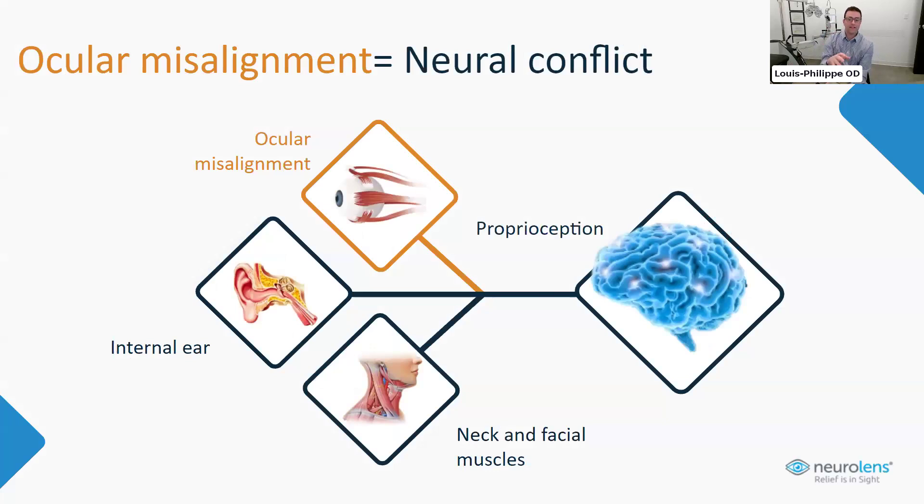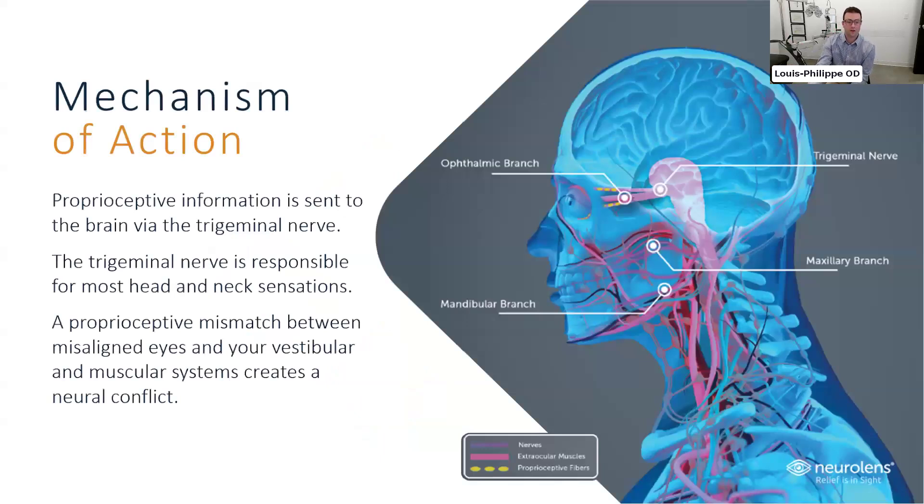There's a nerve called the trigeminal nerve that receives signals from the eye, the inner ear, and the face — it's responsible for gathering a lot of sensory data from the face. When the eyes are always misaligned, there's a constant irritation in the trigeminal nerve, proprioception is off, and it causes a neural conflict. Essentially, a proprioceptive mismatch between misaligned eyes and the vestibular system creates a neural conflict, and that's the root cause of the symptoms we discussed.